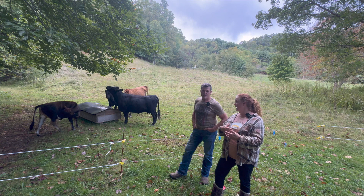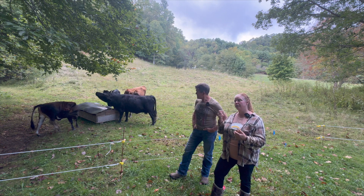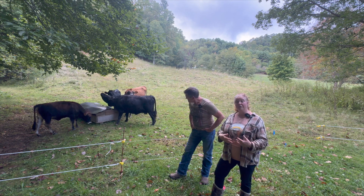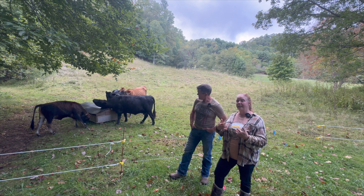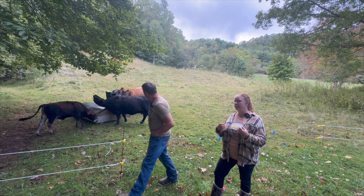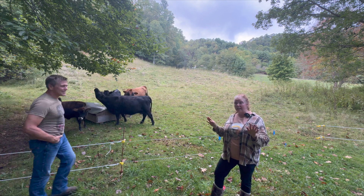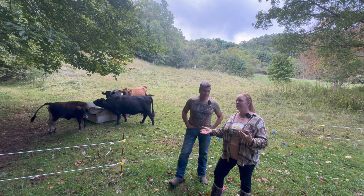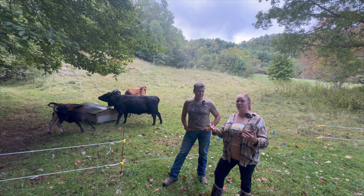We've seen this cycle play out with bees — you have to treat over and over for the mites. With our Nubian goats we were constantly worming, and the parasites were so resistant that even our vet said don't worm if you don't have to. Even vets are starting to tell people this — they develop a resistance and you create these superbugs.